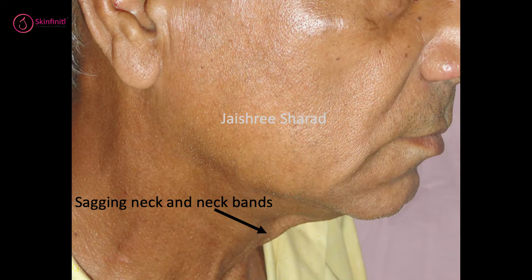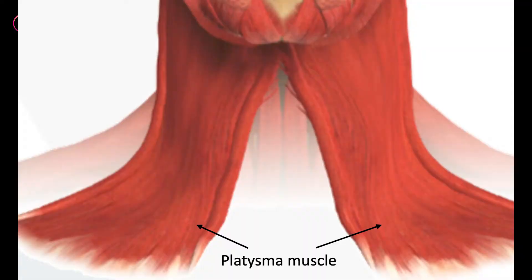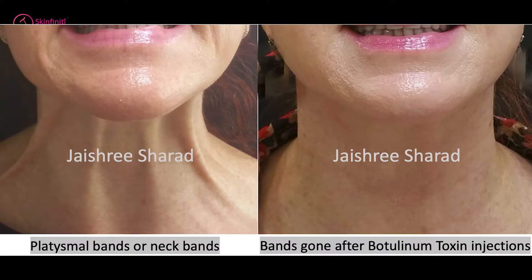The skin becomes thin in the entire neck area because of loss of collagen and elastin. The fat below the skin reduces, and the muscle below that — called the platysma muscle — becomes more prominent, so one develops these long bands called chicken legs or turkey legs. The horizontal lines also get more prominent, and one loses jawline contour and develops loose, lax skin in the double chin area.